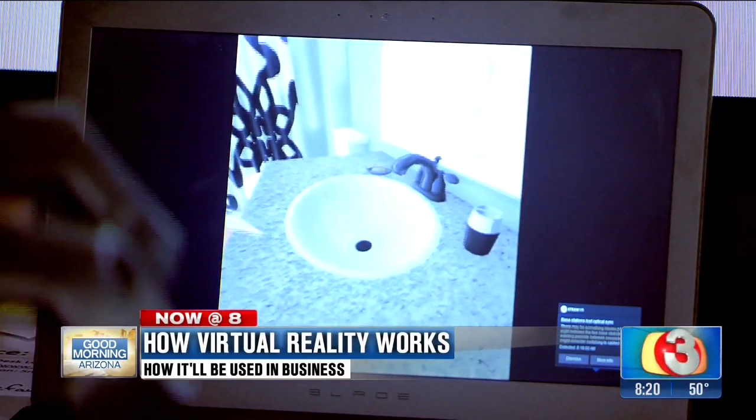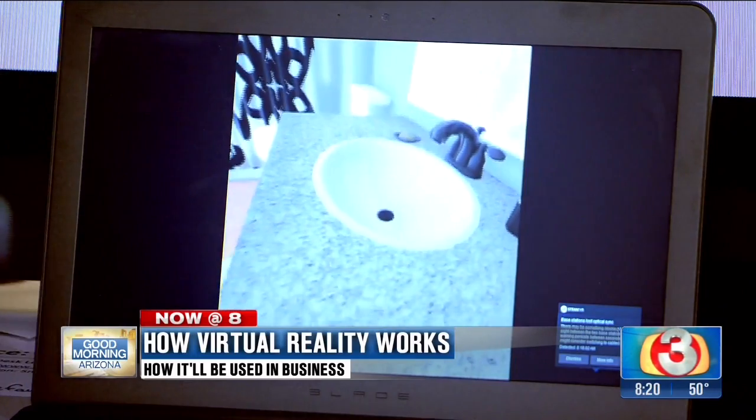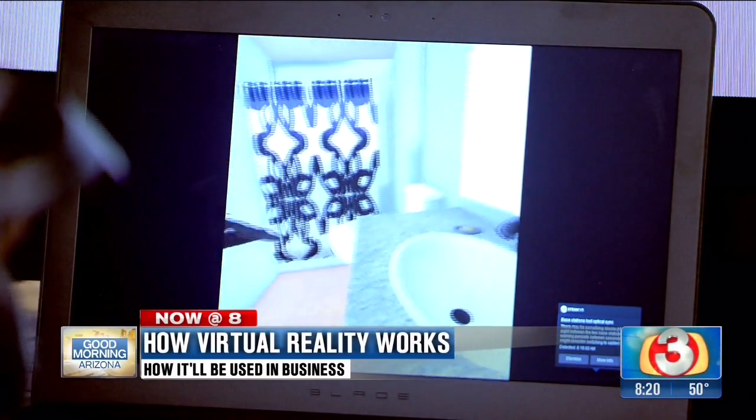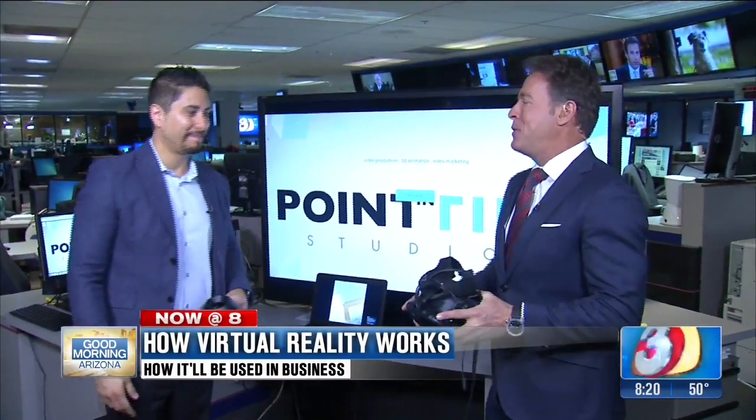Thank you so much. Point in Time Studios — are you the only guys doing this? We're one of the main companies doing this. Really, no one's doing what we're doing in this area. Fantastic, congratulations! The future is awesome, isn't it? You've got to love technology. It's going in the right direction — it's pretty exciting.